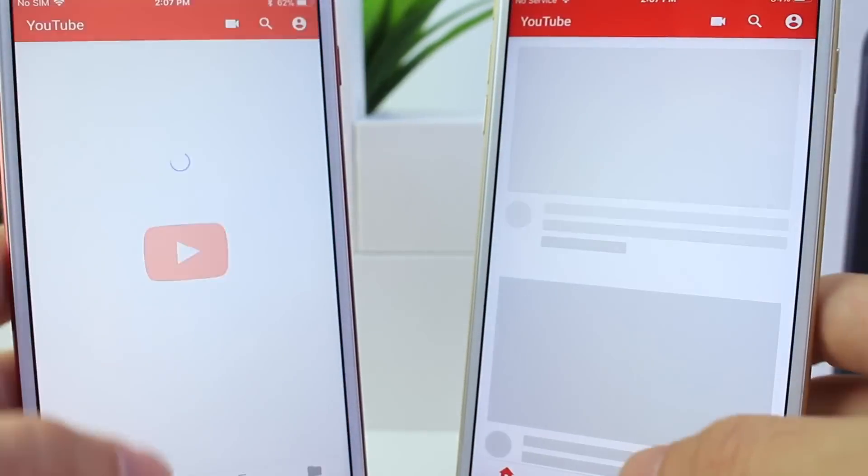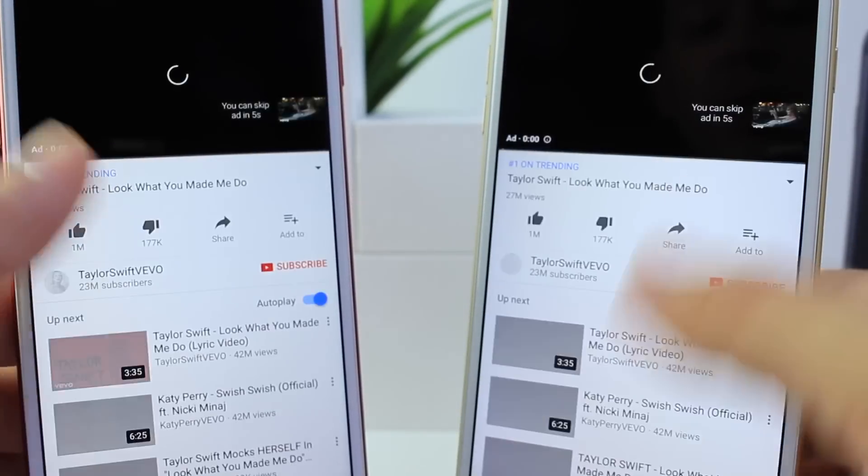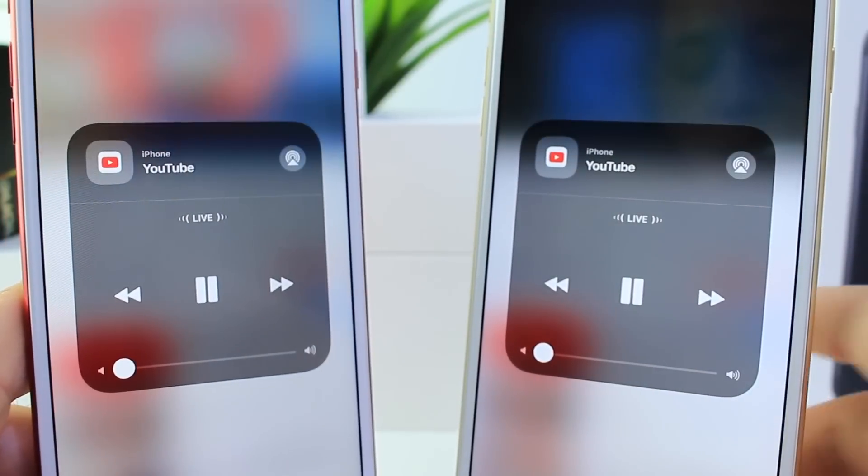However, if the audio source changes — let's say you're watching a YouTube video — you click play and you'll see that the audio source will now be YouTube, and the platter now shows the YouTube icon instead.